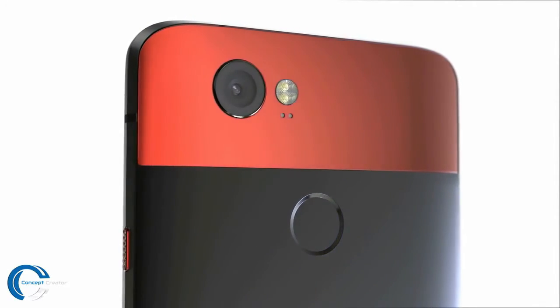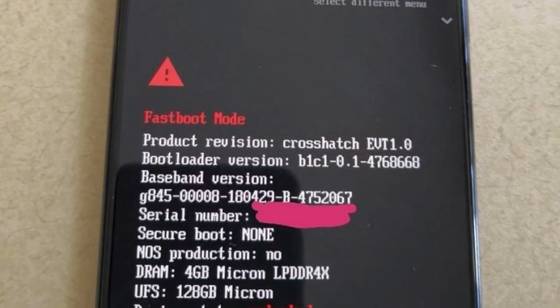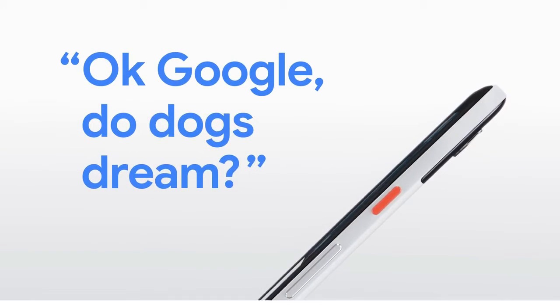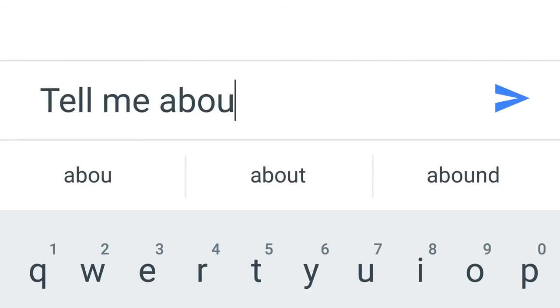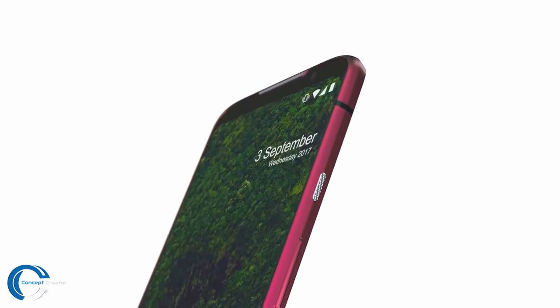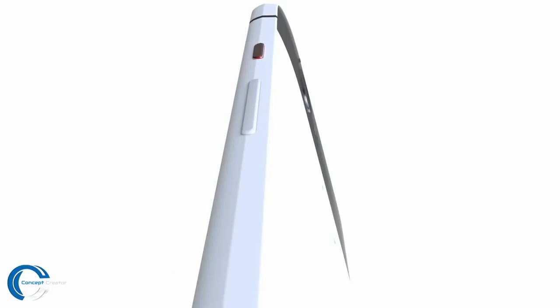We'll talk about that phone later on this channel when more rumors surface, so make sure to subscribe. Now, about the source of these prototype images: Miraz9000, a member of XDA Developers, said that when he squeezed the phone, it vibrated — confirming HTC's Active Edge feature is present. However, this time FIH Mobile, not HTC, is responsible for manufacturing the Pixel 3 and Pixel 3 XL.